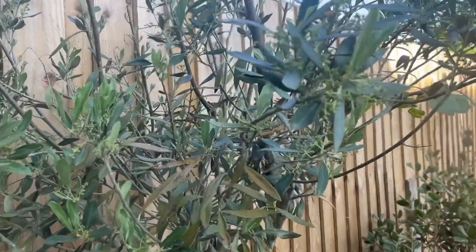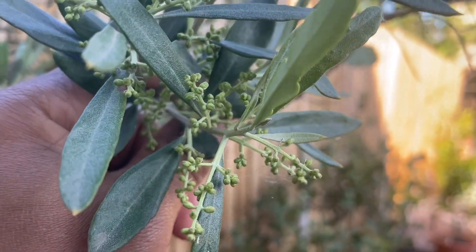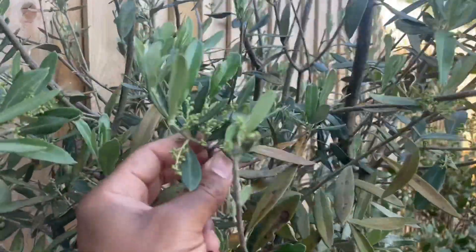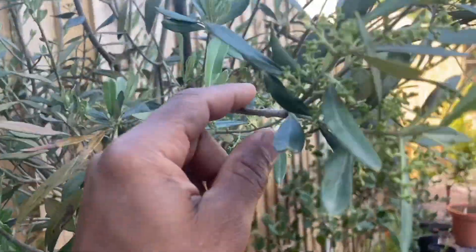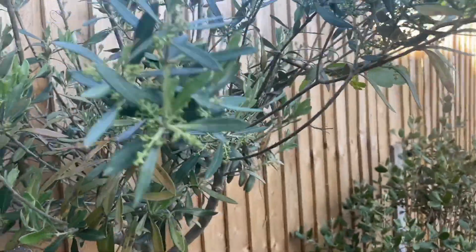Over here is one of my olive trees — this one's in a pot. As you can see we've got a number of flower buds there, so that'll be opening up soon. Doing really well. I actually took this out of the ground from my allotment that I'm no longer using, and it's doing really well in the pot.